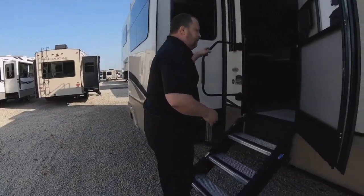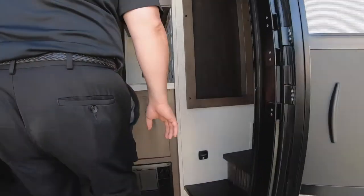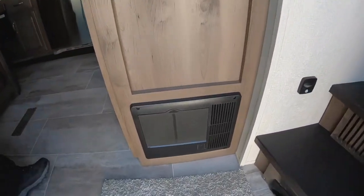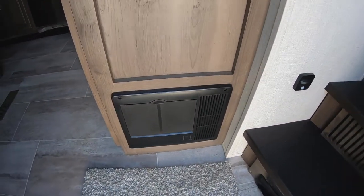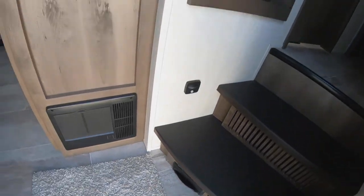Now as we go inside the 3791, right at the foot of the steps you have your kick plate for your vacuuming on the inside. You just pick that up and that will sweep things right in there and get it out — you don't have to worry about it.